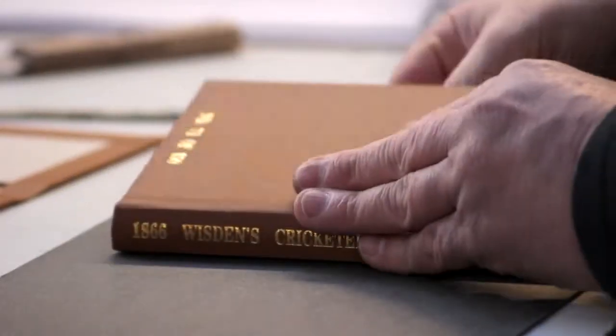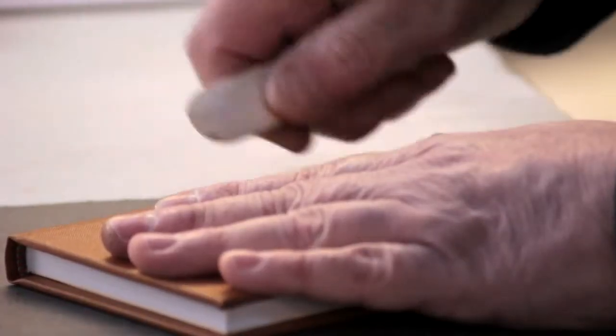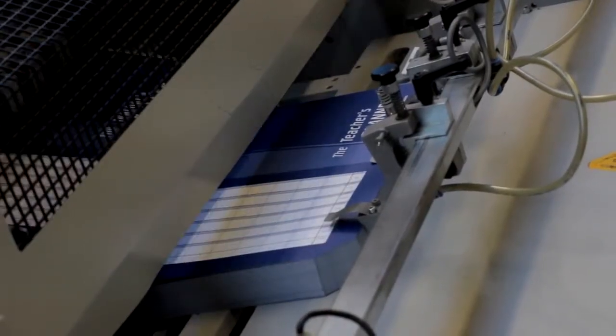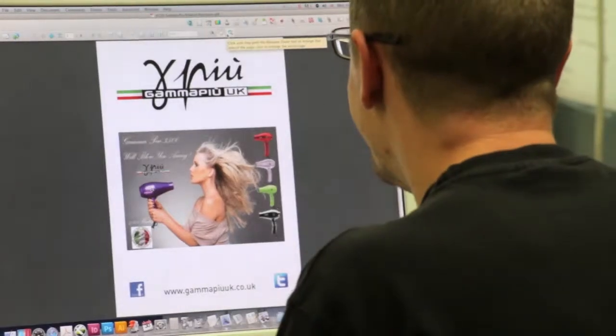There aren't that many places left that can do that, but we can couple that with the technology and new technology of the digital presses, which we've got three of, along with three litho machines, our new Corbus case making machine, and our perfect binding. You can mould those elements together to give an efficient but also bespoke product that can be quite unusual sometimes.